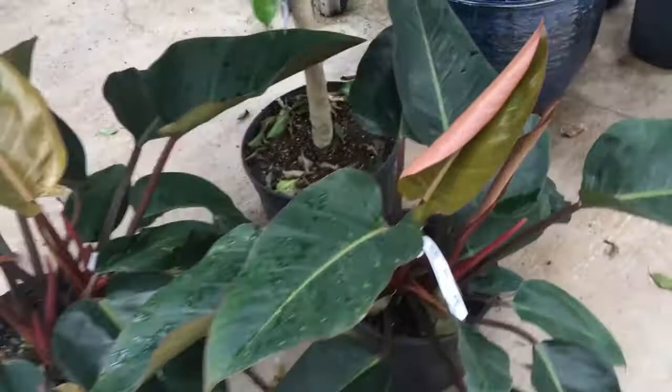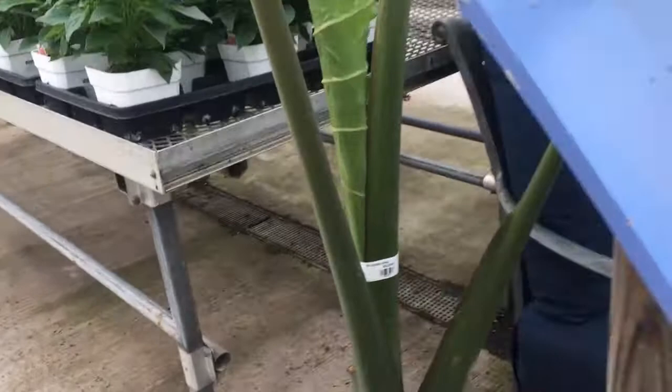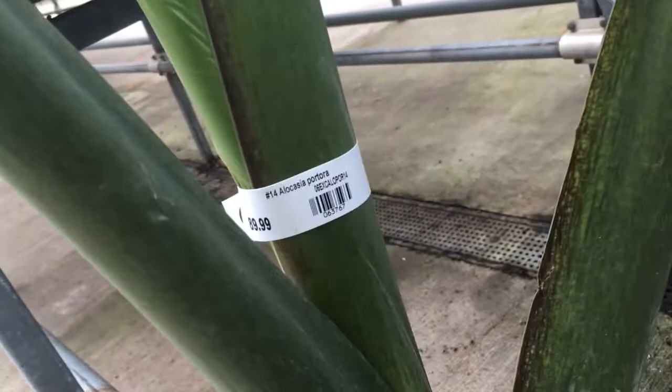And that's a huge Philodendron Rojo Congo for 40 bucks. Look how big that is. This one's got a nice new leaf. Little leaf figs. And some sort of huge Alocasia. It's definitely out of my price range — about 90 bucks, but it is quite large.